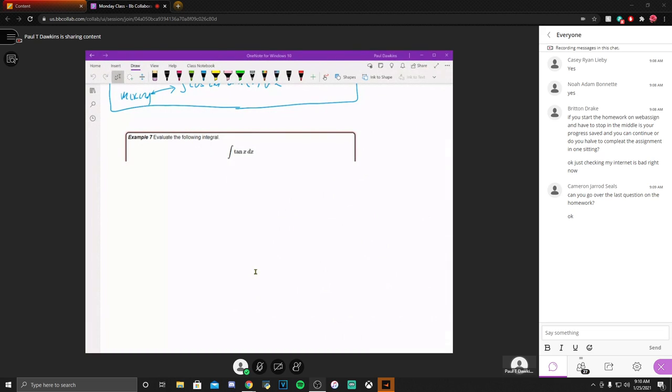Two things you need to pay attention to. First, under the course content section — same place where all the templates and my notes are — I added a folder called 'exams.' There are several pieces of information in there. One is a fairly lengthy post about how exams in general are going to work. Please, please, please read through that stuff, because I don't have sympathy for saying 'I didn't know the rules' when they're posted.